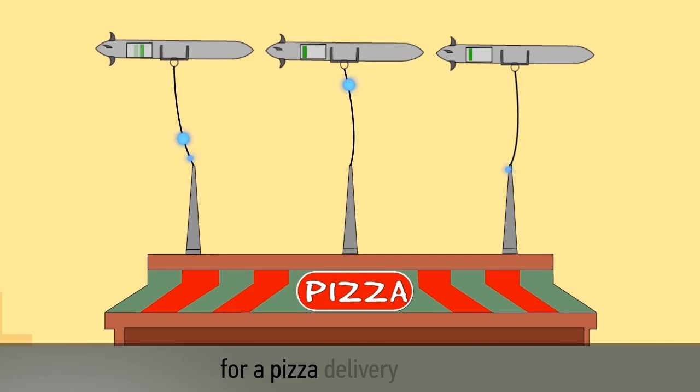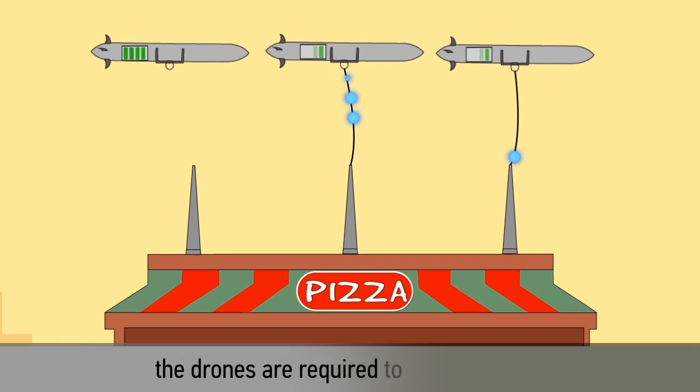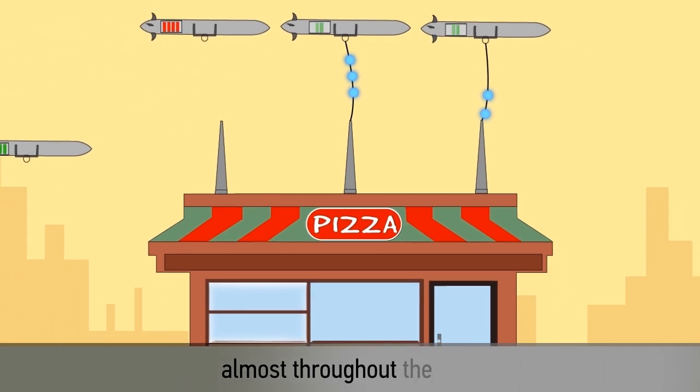For example, for a pizza delivery service, the drones are required to be operational almost throughout the day.